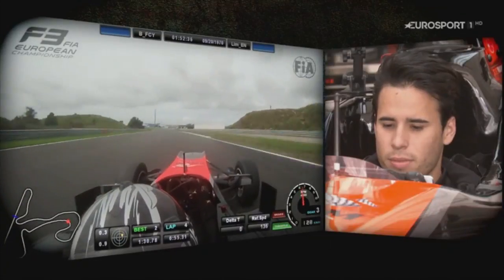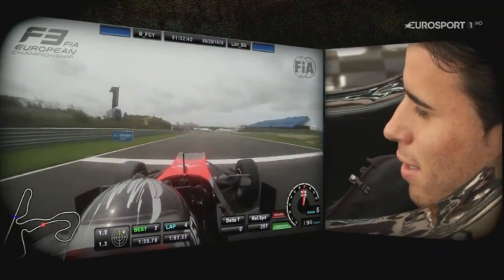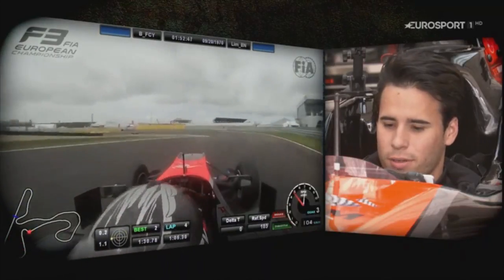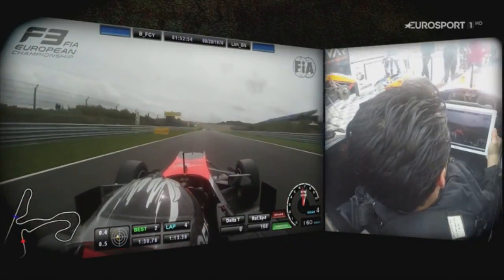Third gear, then climbing up through the gears — fourth, fifth gear. Now approaching the slow-speed chicane. Back down to third, attacking the kerb, back down to second, really focusing on getting a good exit. Climbing up through the gears — third, fourth gear.